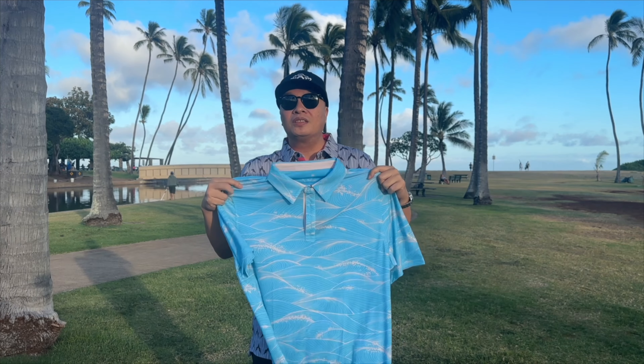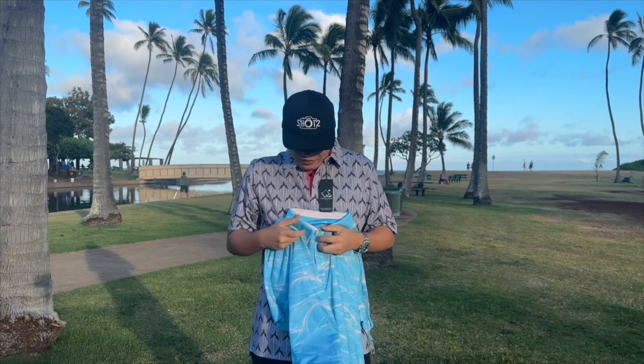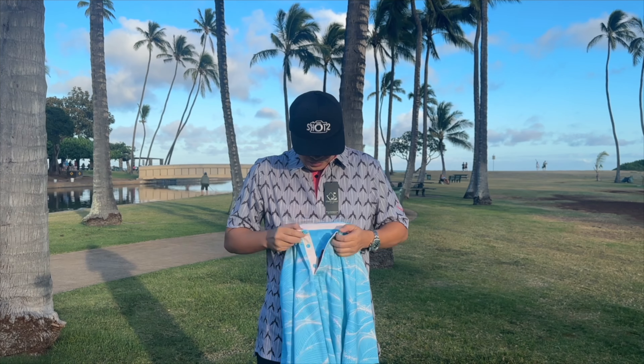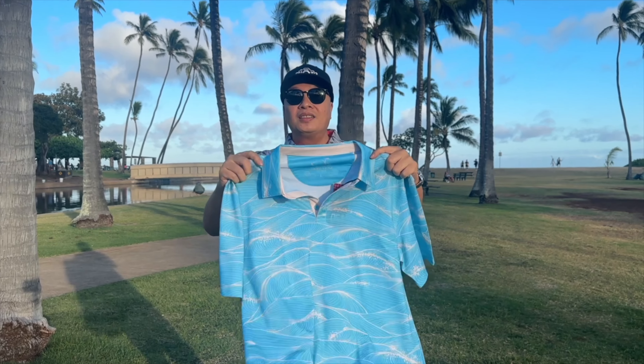Very comfortable polo shirt for golfing and just everyday use, especially in the hot weather. Let's go try this out. BAM — we got the blue ocean OGA edition right here. It is nice! OGA, go check them out on their website — they have tons of polo shirts like this for golfing and just everyday hot weather situations.